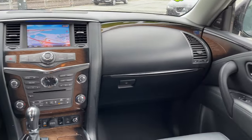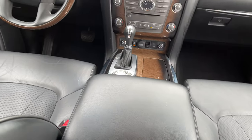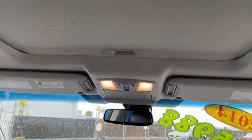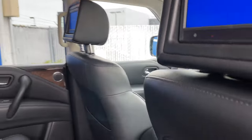Up front, you have a leather-wrapped power telescope and tilt steering wheel, a Bose premium audio sound system, a navigation system, dual climate up front, heated and ventilated seats that are power operated with a driver memory function, a sunroof, and an automatic dimming rear view mirror.